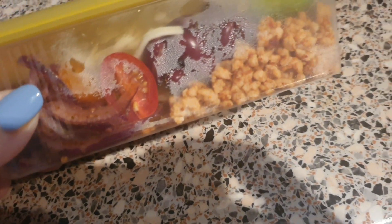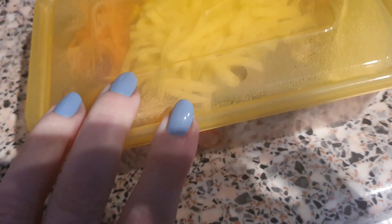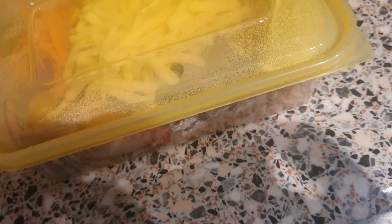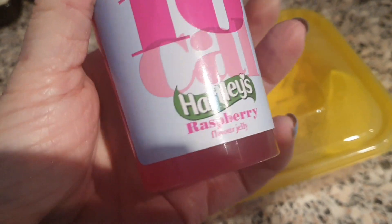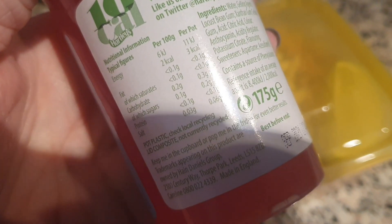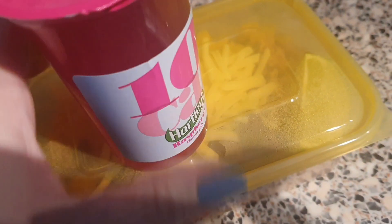For my dinner - or my lunch - I am taking in another one of the burrito bowls. I made the chilli burrito bowls, so that is my lunch and that is 407 calories. I'm also taking in a 10-cal jelly, but this one is actually only 3 calories.